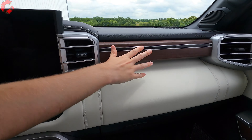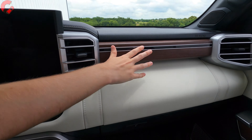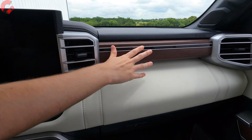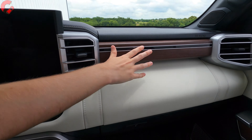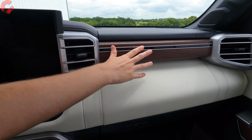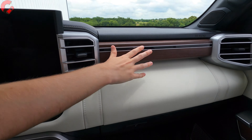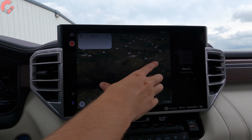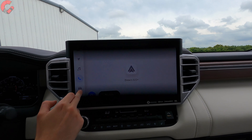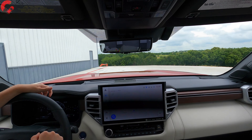Technology is taking a humongous step forward with this next generation. Up front, there's a standard full digital gauge cluster on all versions of the Sequoia, and upper-end models include a head-up display with quite a lot of information. The main display is a humongous 14-inch high-resolution screen included on all but the base model, running Toyota's brand-new infotainment system with wireless Android Auto and wireless Apple CarPlay. It's very easy to navigate with convenient quick shortcuts, large icons, and we also have the rear camera mirror system.